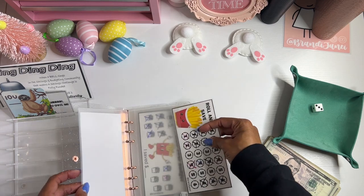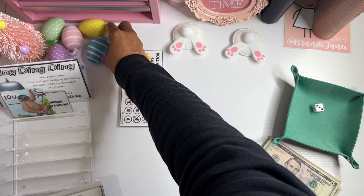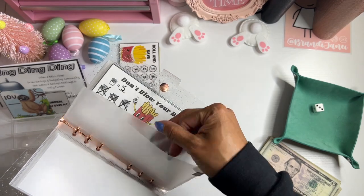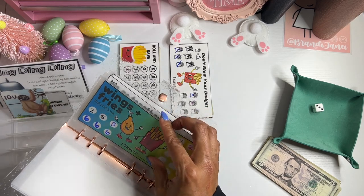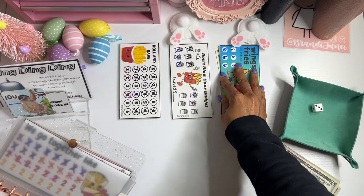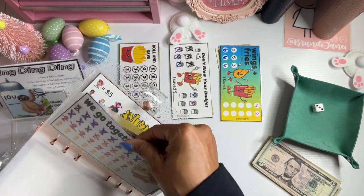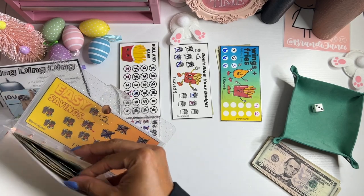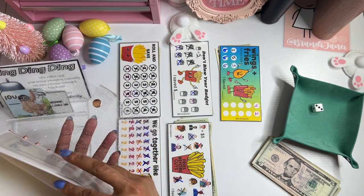So it has the Roll and Save. I feel like now that I'm trying to be all Easter-y, I'm not going to have enough room. It has Don't Blow Your Budget, Wings and Fries — which is also a Roll and Save, or you choose the denomination, whatever works better for you. Sorry if I'm blocking my camera; I'm standing up because my battery is low, so I want to see if it turns off on me. My neighbors are being real neighborly too, so if you hear some noise in the background, it's probably them. And Easy Savings.